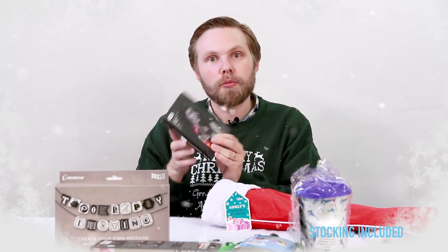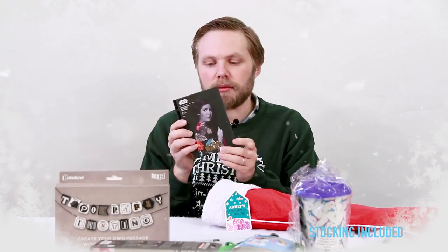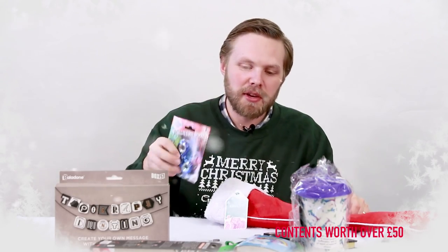A Princess Leia notebook and pencil — make notes in this cool notebook that has a Princess Leia design on it. Then we have a finger spinner. Just flick it and it spins. Great fun.